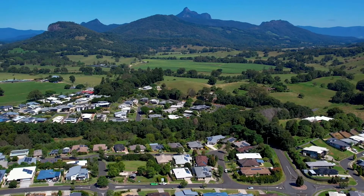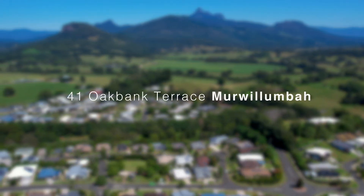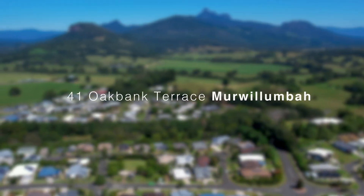Northern Rivers Property Group presents 41 Oak Bank Terrace, set in the heart of the very popular family-friendly Hundred Hills Estate. With sweeping views to the rear and from the master bedroom, this is a place you'll be proud to call home.